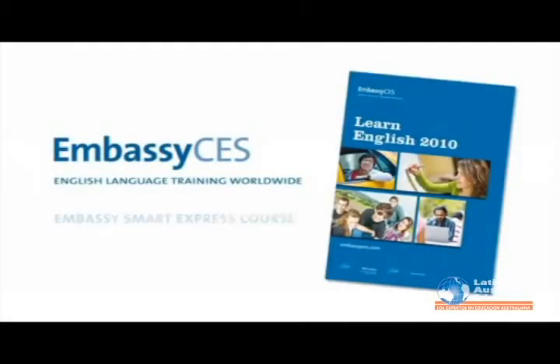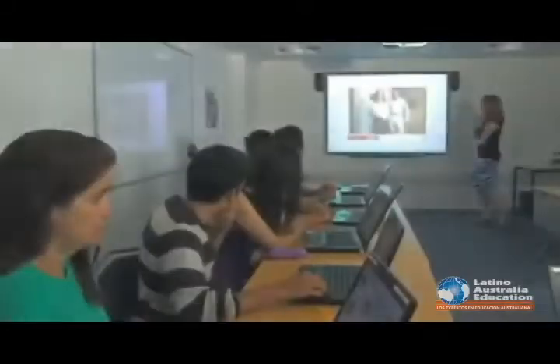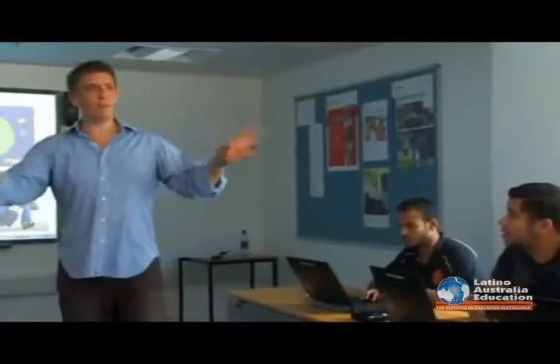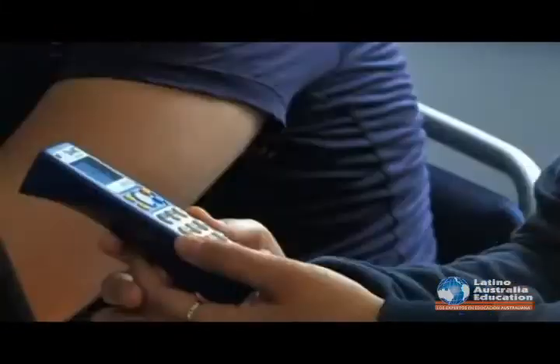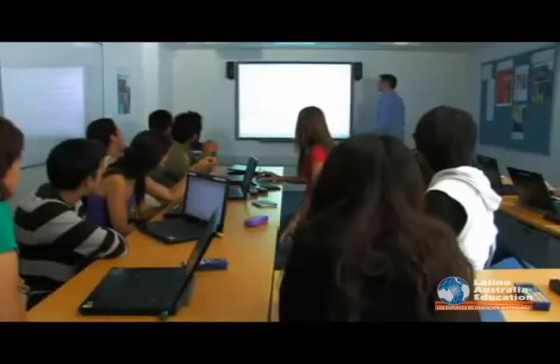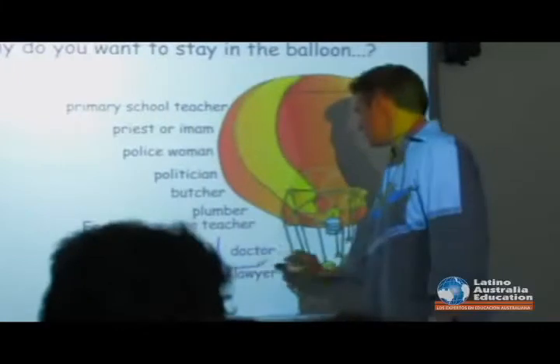The Embassy Smart Express course is an innovative course using cutting-edge technologies to provide a more engaging, dynamic, and effective student experience. Interactive whiteboards, laptops, voting systems, and a wide range of materials provide a modern learning environment for students and teachers.